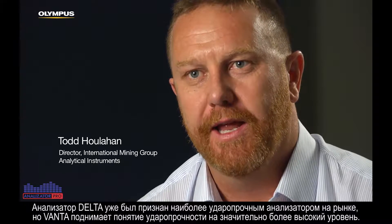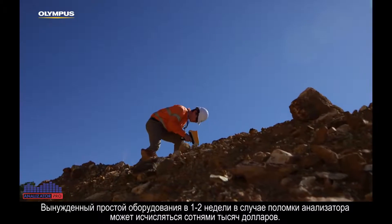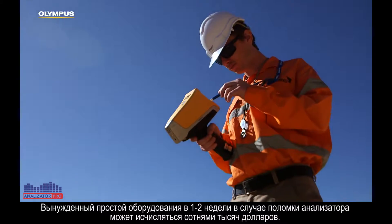The Delta was already the most rugged analyser on the market and the Vanta just takes ruggedness to a really new level. Down time can mean hundreds of thousands of dollars, or a week or two without an analyser.